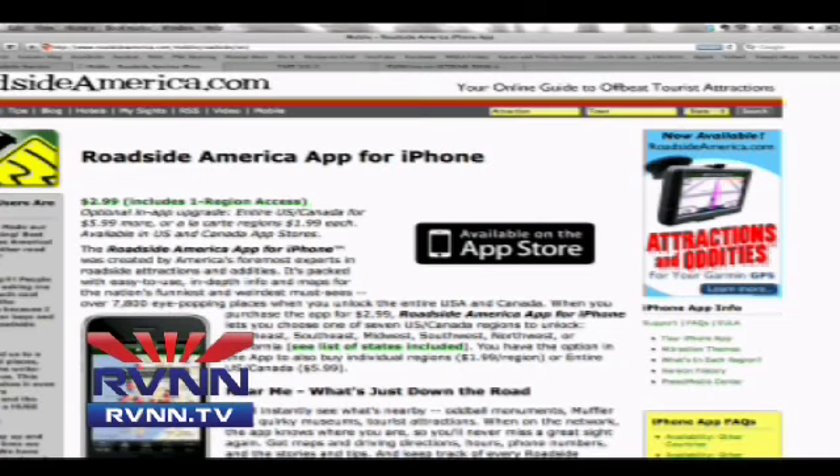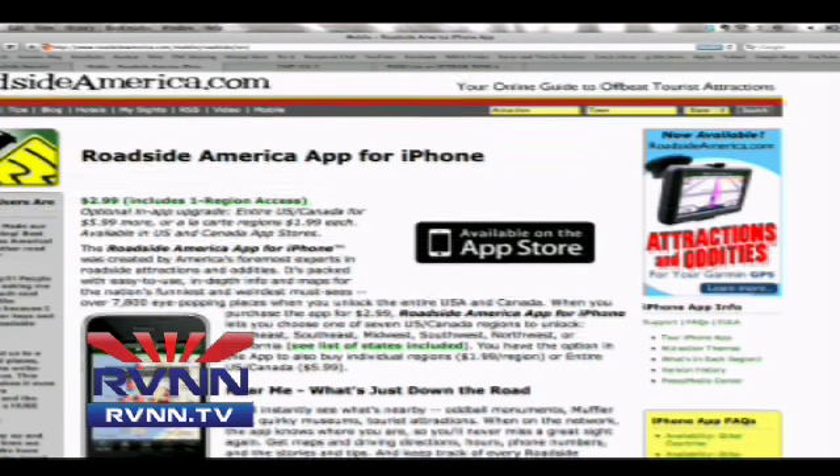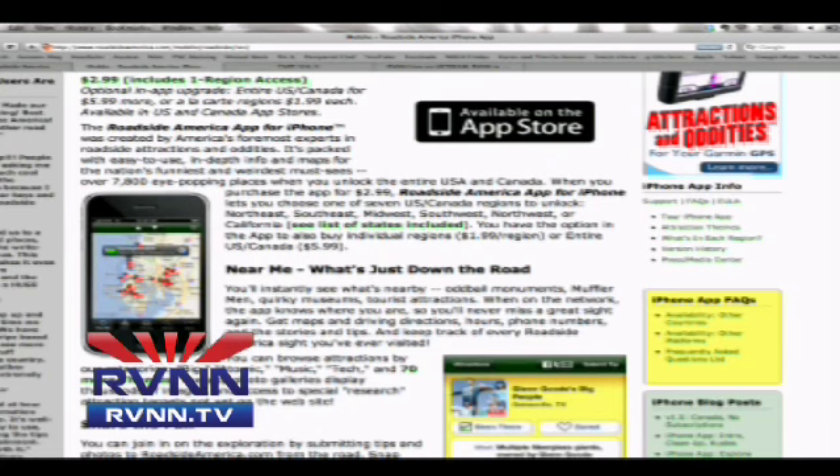They've got an app — you may already have it, and if you do, I'd love to hear your feedback. This is an app just for the iPhone, and they actually have an iPad version out now as well. It's $2.99, and with that purchase you get one region access. You can upgrade for $5.99 to get all of the regions, or you can do à la carte for $1.99 per region in Canada and the U.S. If you're just going to a specific region, the $2.99 is for you, but if you're traveling all over, I'd invest in the $5.99.